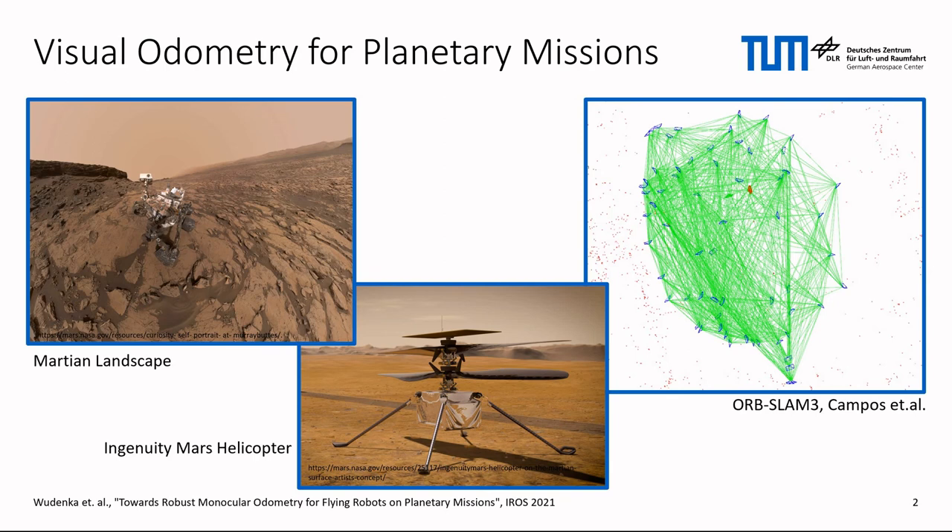However, the Martian landscape is very different to an urban scenario. In our experiments, we found that methods that rely on feature matching, such as ORB-SLAM, struggle with self-similar textures. The visual odometry of the Mars helicopter Ingenuity therefore uses optical flow tracking for data association. Nonetheless, because of the simplicity of its VO, Ingenuity is not able to fly over hilly terrain.